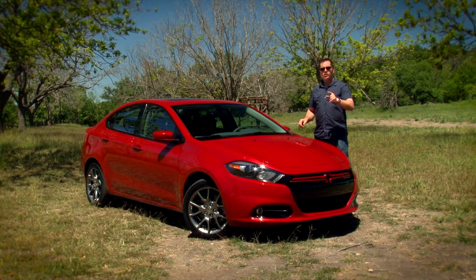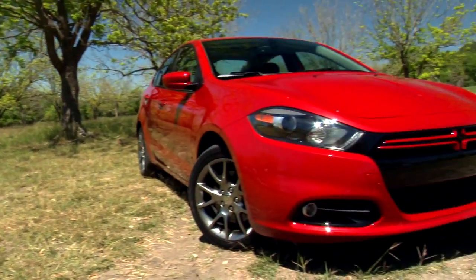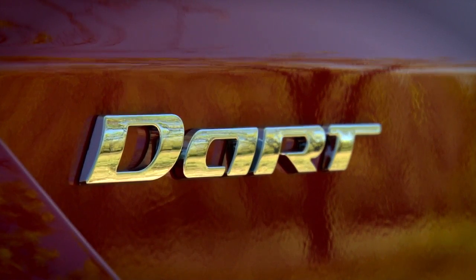We're in Austin, Texas to drive the all-new 2013 Dodge Dart. It may be based on the European Alfa Romeo Giulietta, but it's not just a skin job — this car is both longer and wider.